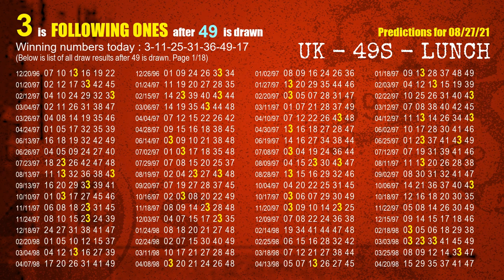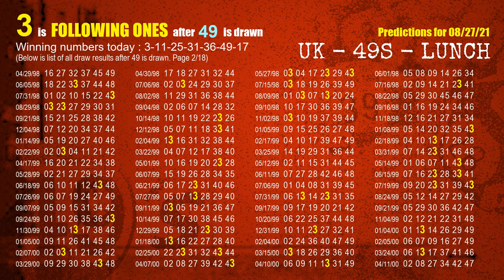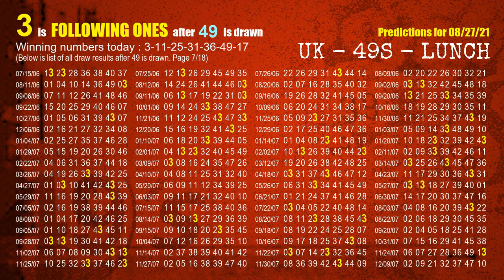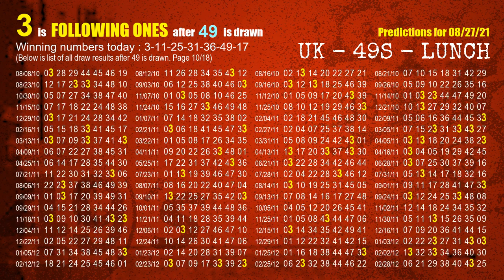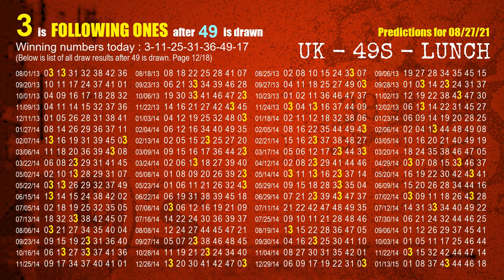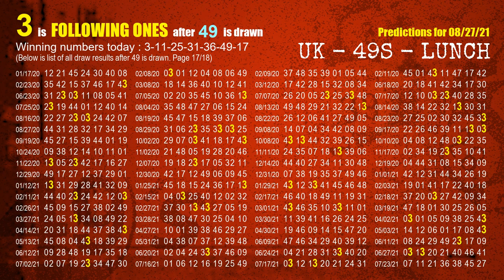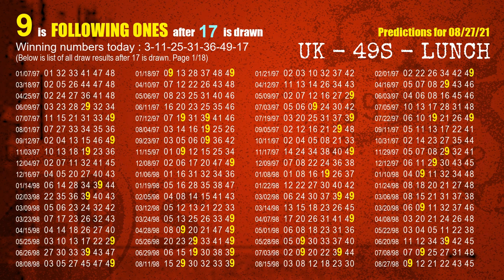The sixth winning number is 49. The most frequently following units digit is 3 when 49 is the winning number in the last draw. The booster number is 17. The most frequently following units digit is 9 when 17 is the winning number in the last draw.